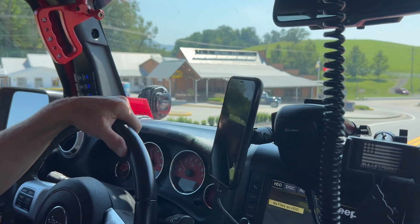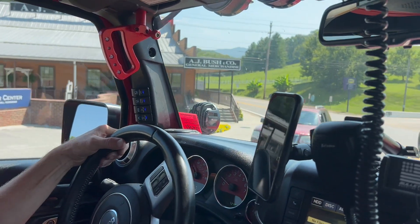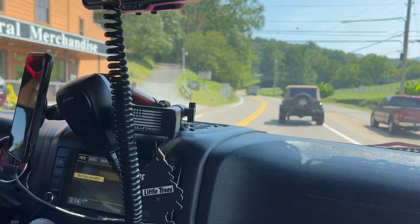Is there a Bush's song? That's a cool truck, look at that. A.J. Bush and Company. All right, cool.